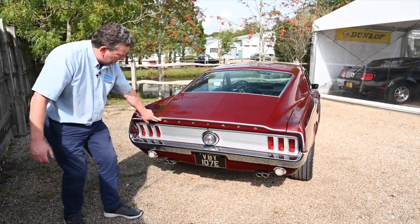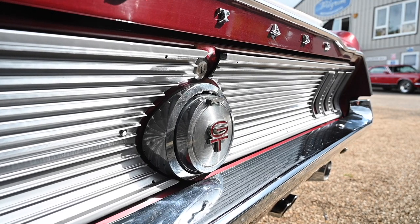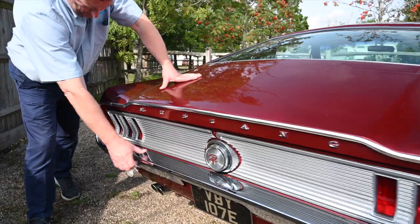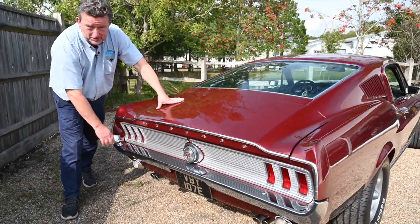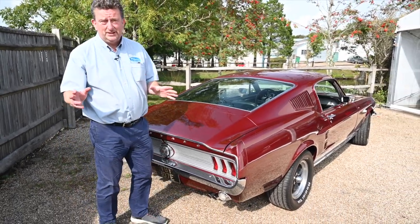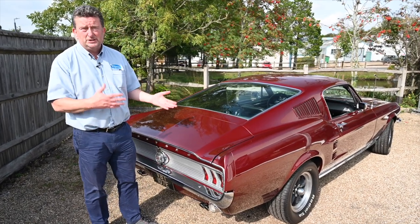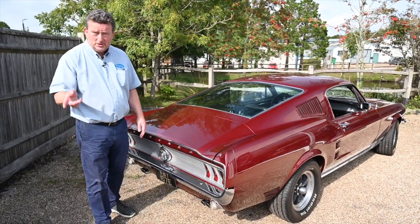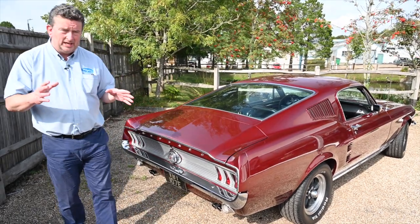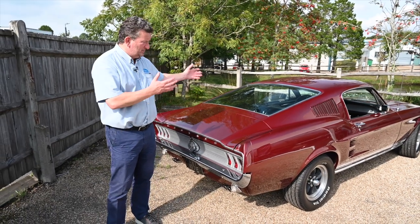You've obviously got the Mustang script here and the chrome. You've got the concave of the back panel here, which really does set it up and look lovely. It's got its original bumper on, which is showing a few signs of patina, but again these can all be changed if you want to. A lot of people prefer patina on a car so that when they get in it, it looks like it's 55 years old and doesn't look like it comes straight off the factory. But this car, if you really look at it from every angle - whether it be the front, the back or the side - it's just such a sexy car, it's just absolutely gorgeous.